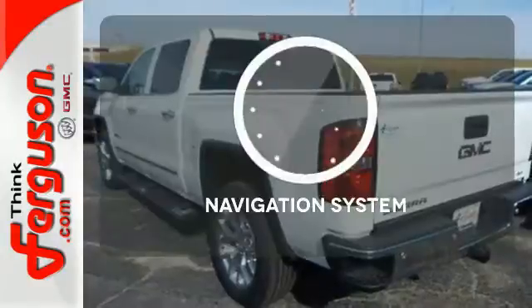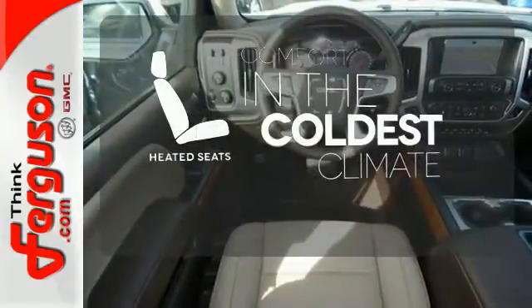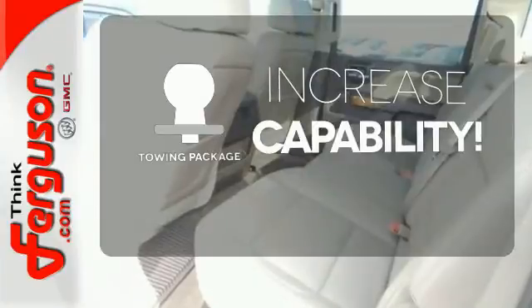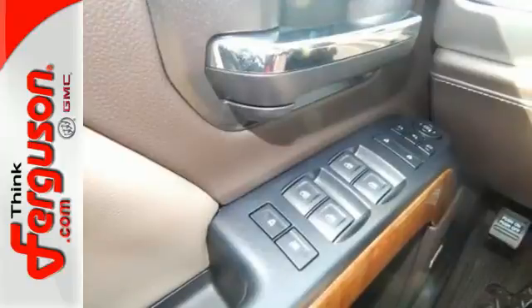Never feel lost again with the navigation system. The heated seats keep you comfortable no matter how cold it is. You're set to handle any job or haul any of your toys with the included towing package. It's got no time for excuses.